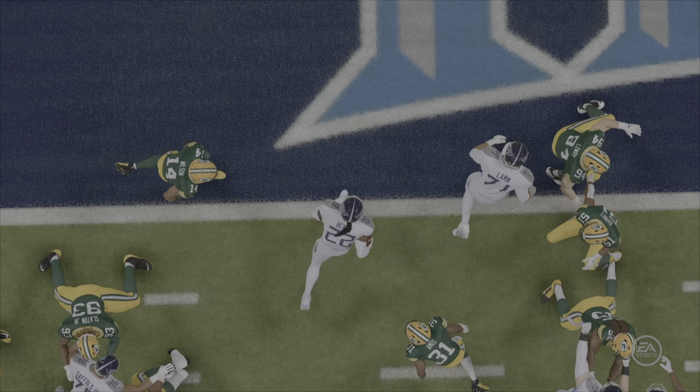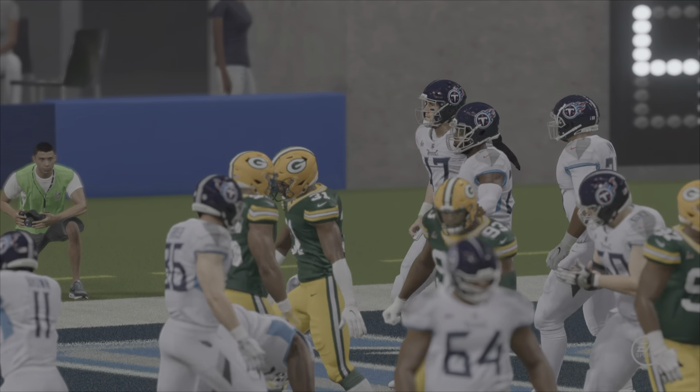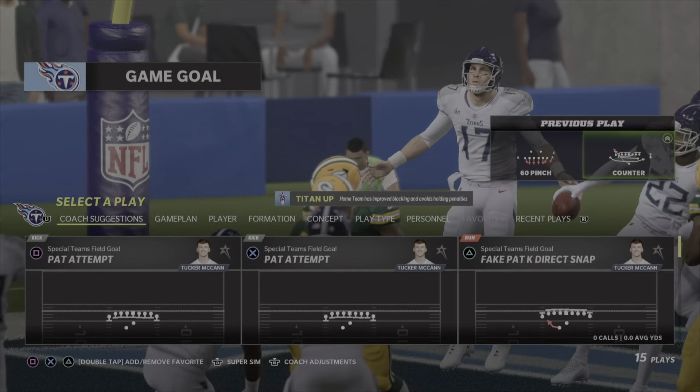The first drive ended in three, this time they take it down and punch it in the end zone. So that first drive felt like they were just gathering knowledge.